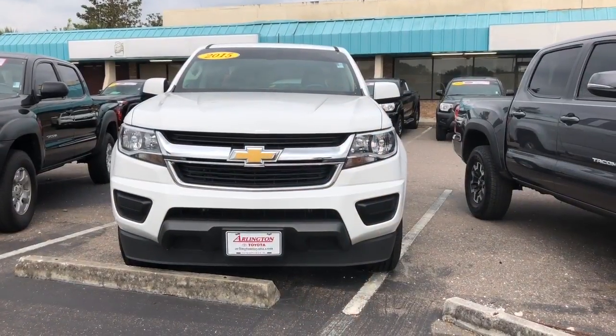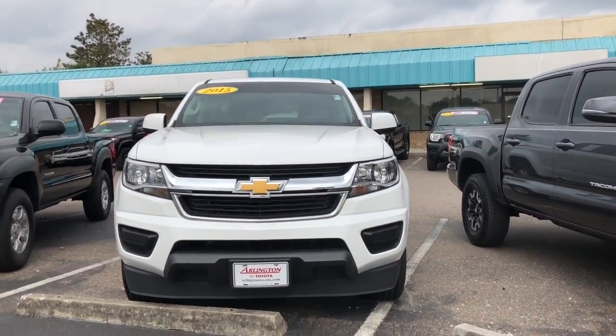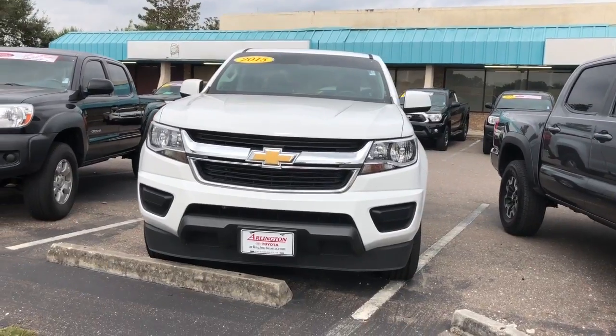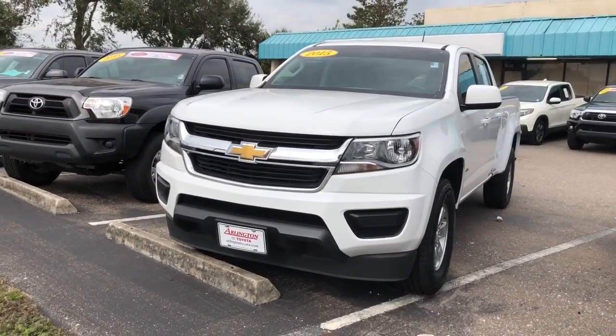Once again, my name is Ray. I'll be helping you through the entire process. Here it is, Cole. This is the 2015 Colorado you inquired about. You talked to my director, Don, for a moment earlier today. He asked me to shoot this video, get it over to you, and help you out with the truck.